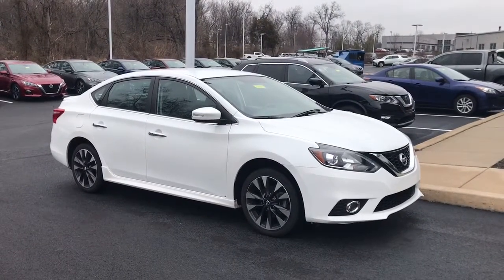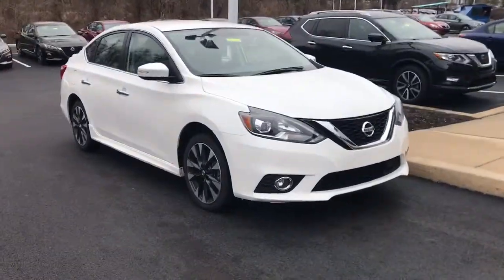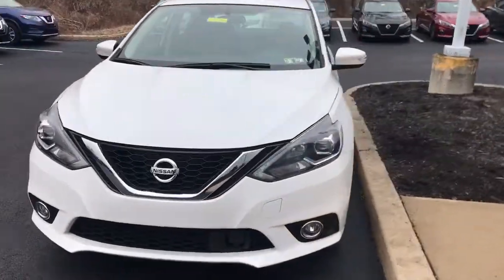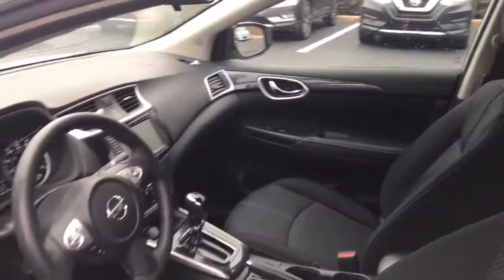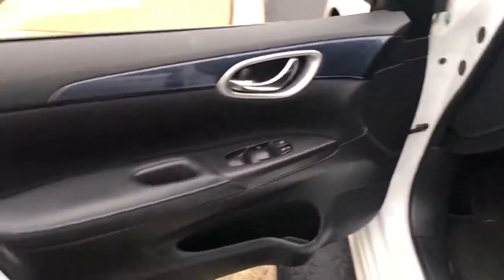Get a feel for the 2019 Nissan Sentra. This vehicle still has fewer than 35,000 miles on the clock, so it won't last long. Comfort, convenience, safety, and fun are all yours in the sleek and spirited Sentra.